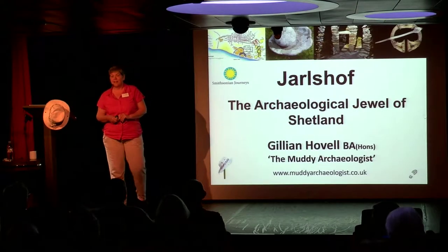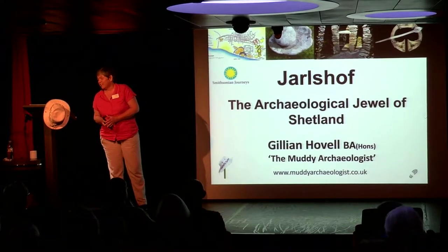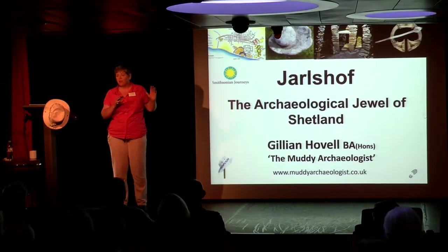Hi, good afternoon, ladies and gentlemen. I'm very impressed with how quickly you can have a tea. Thank you, indeed. I'm Gillian Hoewall, I'm an ancient historian and an archaeologist, and I'm going to talk to you about Jarlshof.